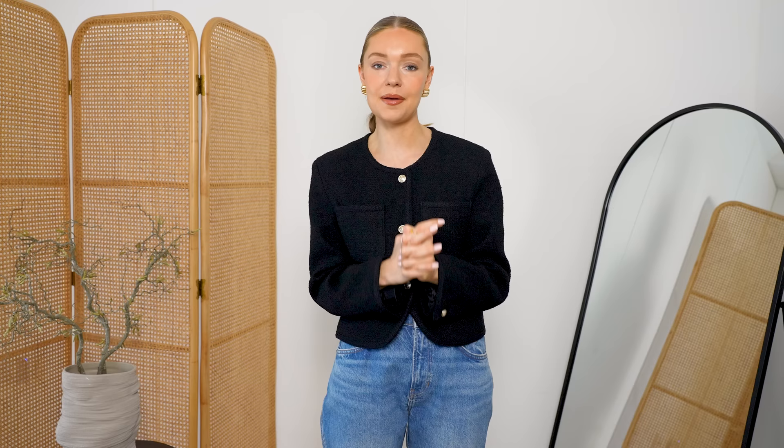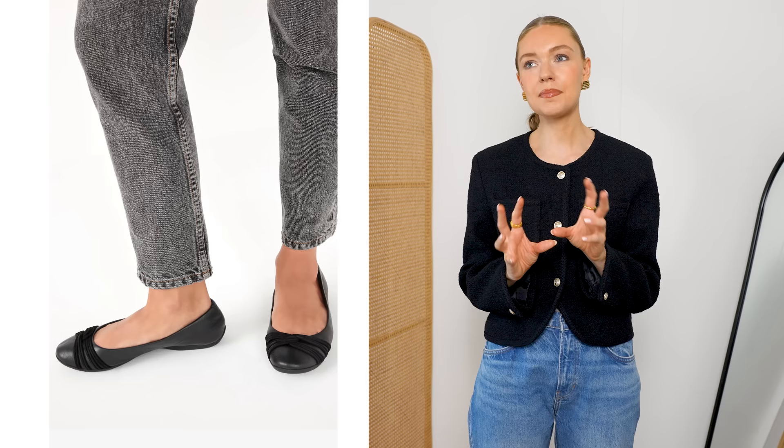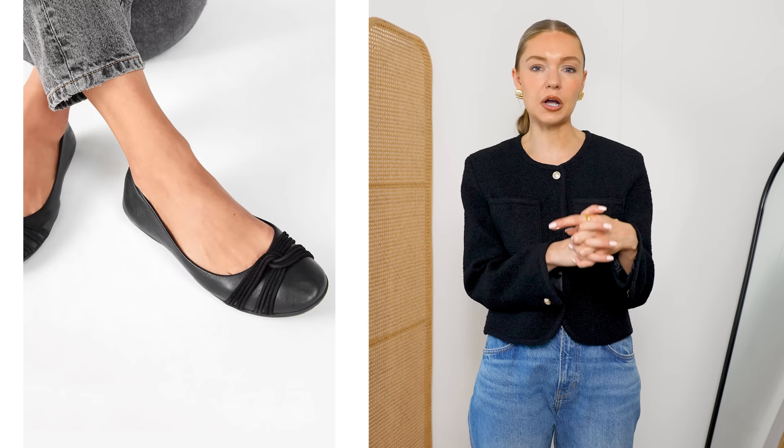Let's move on to our next category: ballet flats. They are traditionally a very simple piece, but I do think you can go wrong with them. The first pair I'd avoid has this weird twisted detail over the top — it looks a little cheap. The shape feels a little bland, and that twisting on the front makes them look old fashioned and a bit dated.